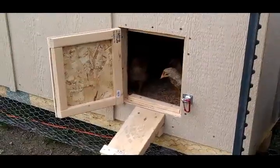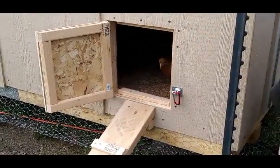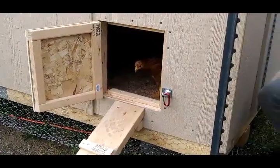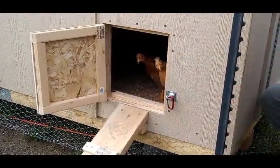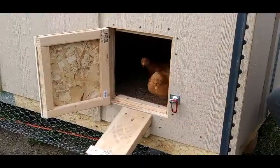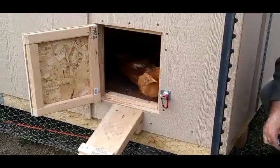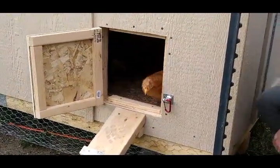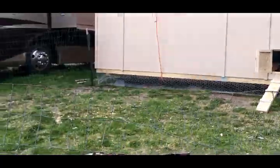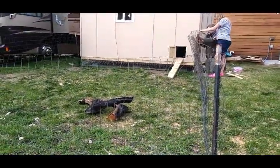Come on out guys, there's a whole world to explore, or at least a little tiny temporary run for them while we finish. We need to focus on getting a moose fence up so we can plant some trees.